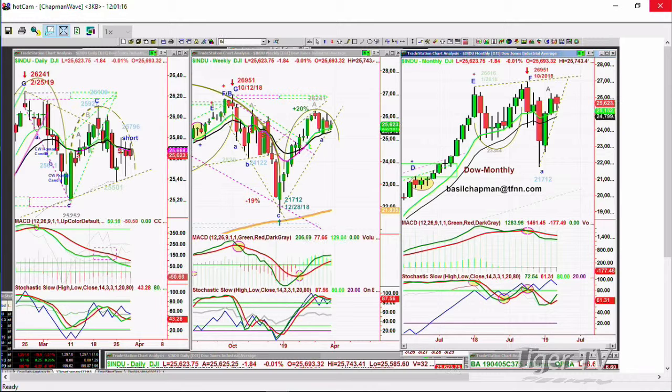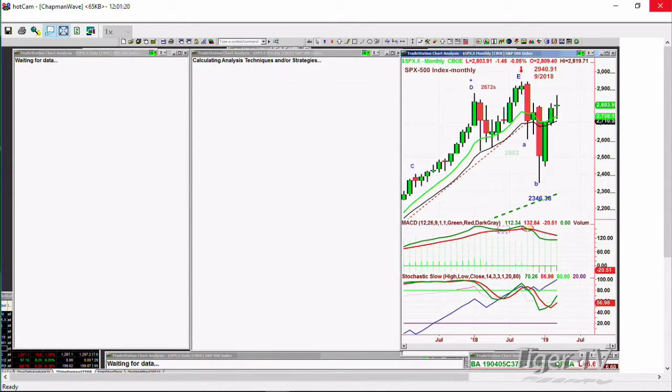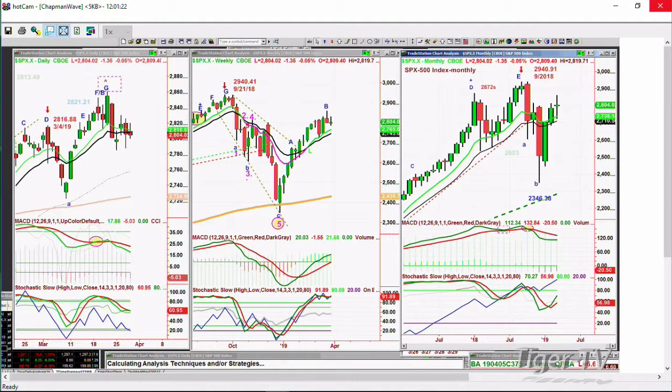The S&P at this particular moment is trading down $1.46 at 28.03. It too was up quite nicely earlier on and hit the 28.20 resistance, pulled back, holding the 28.02 level. Went just a little bit under that, now it's at 28.04. It looks to me like all the indices on a daily basis are weakening.